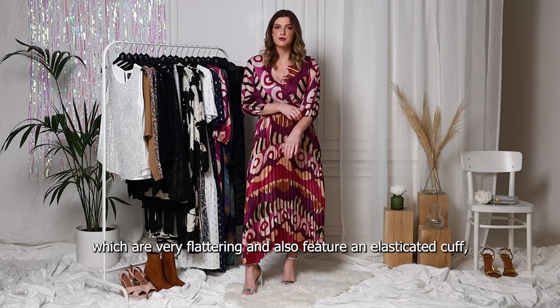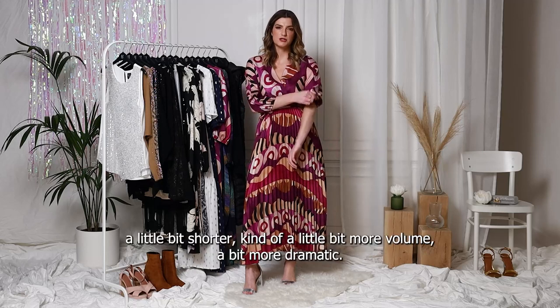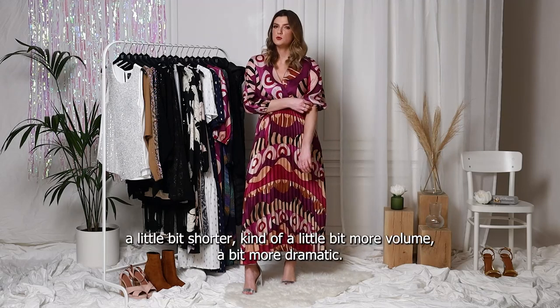There are three quarter sleeves which are very flattering and also feature an elasticated cuff, which is great if you want to wear them a little bit shorter, a little bit more volume, a bit more dramatic.